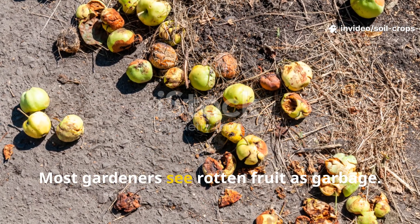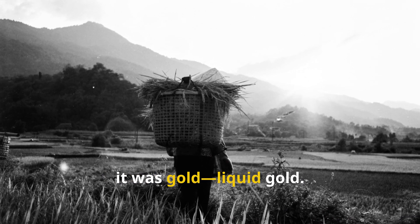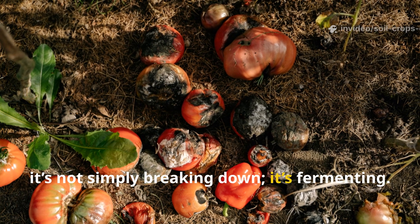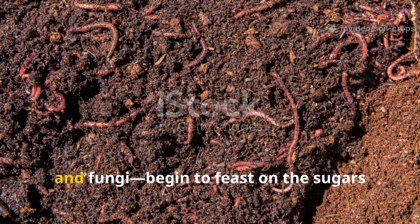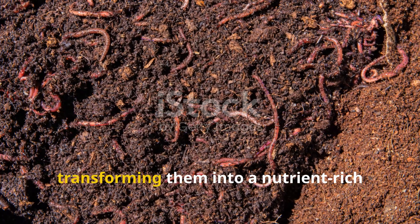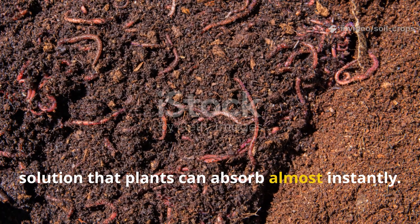Most gardeners see rotten fruit as garbage, but for the farmers of old it was gold — liquid gold. When fruit begins to rot, it's not simply breaking down, it's fermenting. Beneath the surface, billions of microbes — bacteria, yeast, and fungi — begin to feast on the sugars and fibers, transforming them into a nutrient-rich solution that plants can absorb almost instantly.